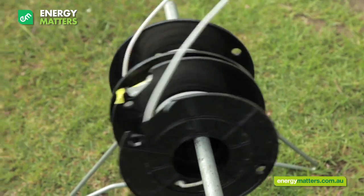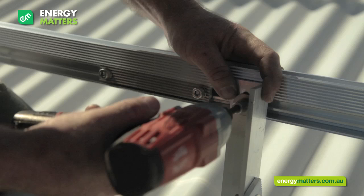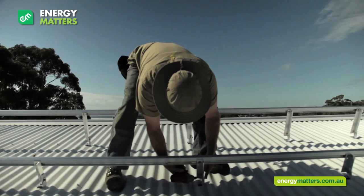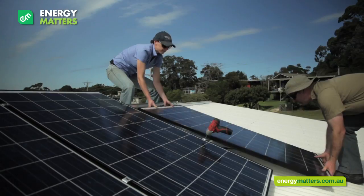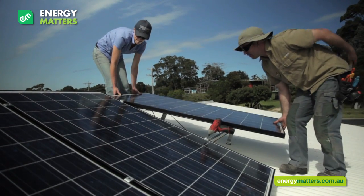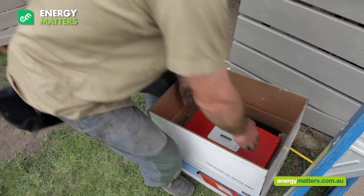Now we are ready to install your system. This will be completed in a day, dependent on the size of the system. First the cables are run, then the rails are installed, followed by the installation of the panels, and finally the inverter.